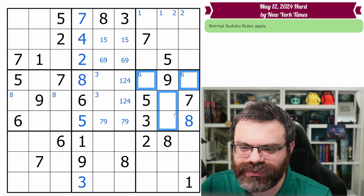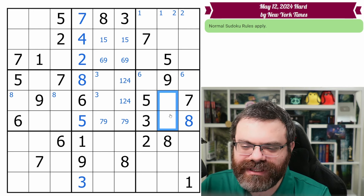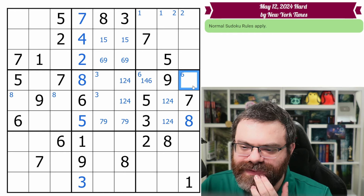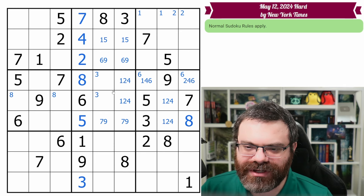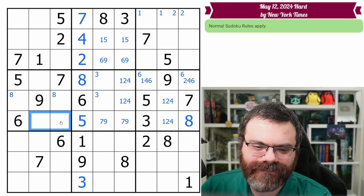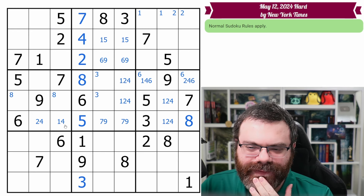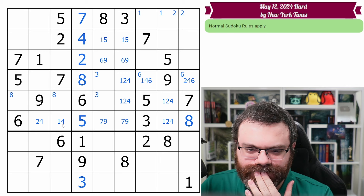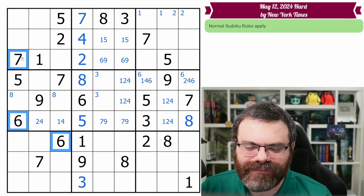We know the 6 is up here, so these are down to 1, 2, 4 as well. This can't be 2, so this is 1, 4, 6. This can't be 1, so this is 2, 4, 6. This might be too much marking, but I think this band is going to get pretty well marked up anyway. We have this 7, 9 pair in the row as well, so these are down to 1, 2, 4. I'm noticing it cleans up a little bit, but not in any interesting way because of this 1, 2 here.